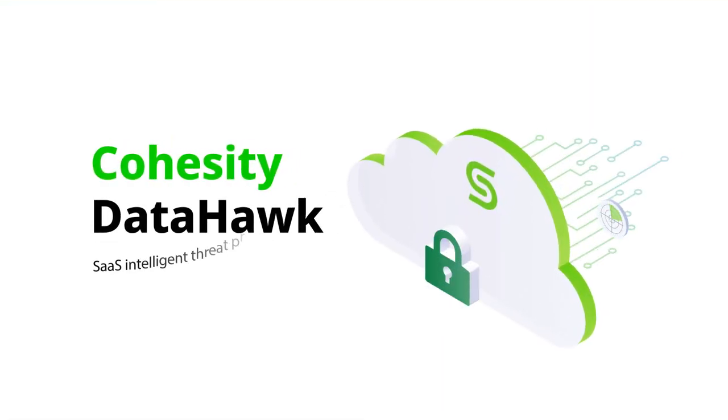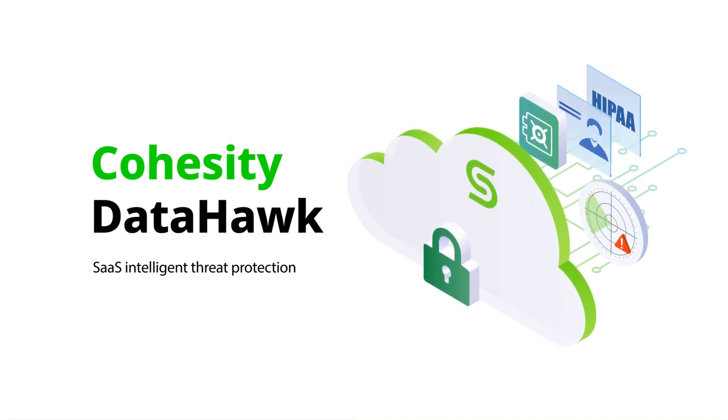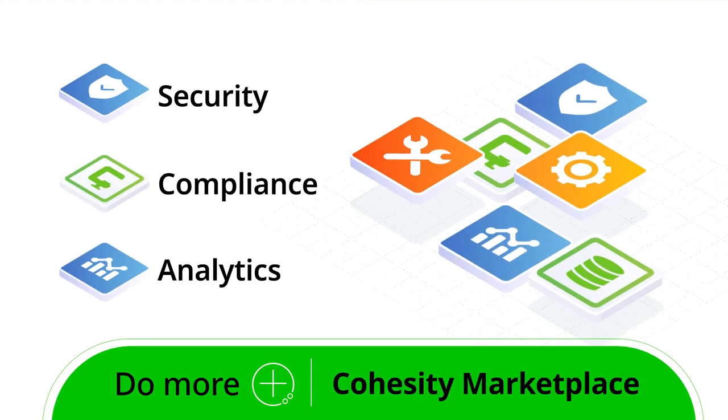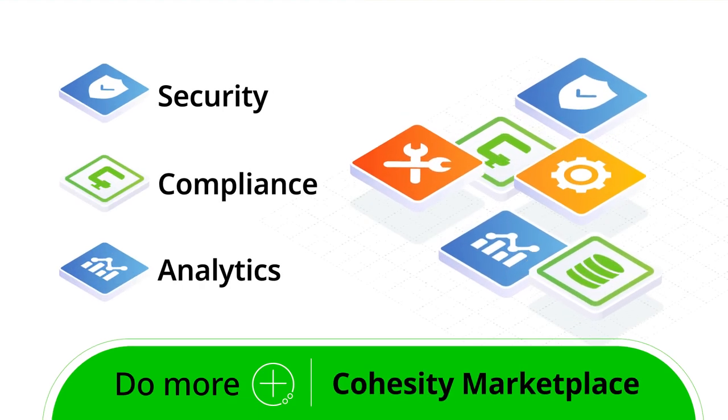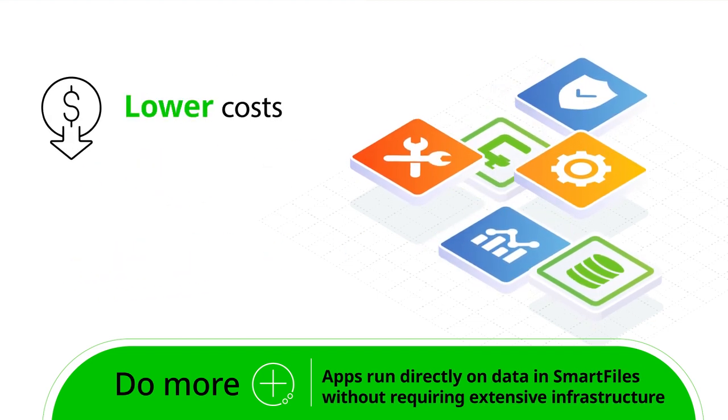Investigating suspicious behaviors indicating cyber attacks or data exfiltration is easy with Cohesity DataHawk. To get more from your data, Cohesity Marketplace offers integrated solutions that run directly on data in place to lower infrastructure costs and simplify operations.